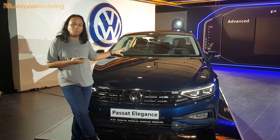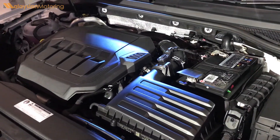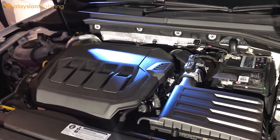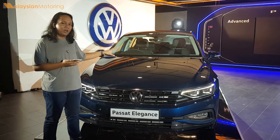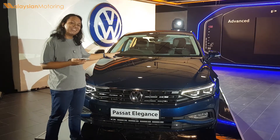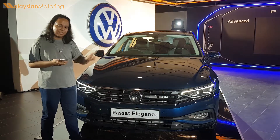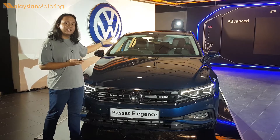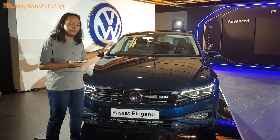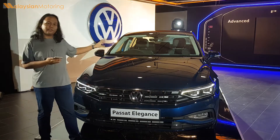Beneath the bonnet, there is a slightly bigger change. While this car uses the same 2L TSI engine it was previously available in, the tune has been changed for this particular Elegance model. This engine now produces 190 PS and 320 Nm of torque, which is slightly down-tuned from the previous 2.0 TSI models. It is now paired to a new 7-speed dual-clutch, wet-clutch automatic gearbox — the first implementation of this gearbox in a front-wheel-drive Volkswagen.